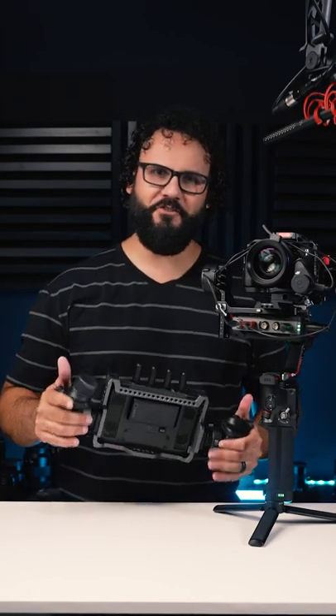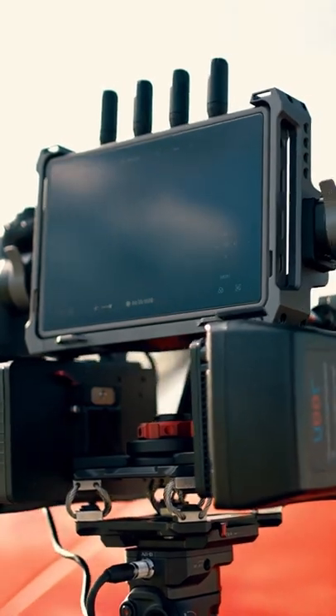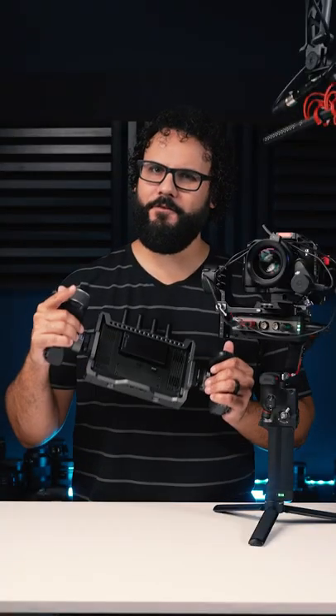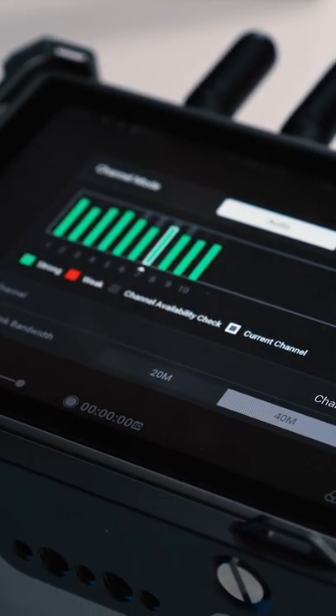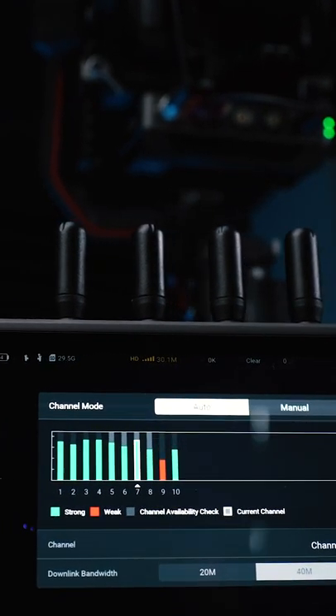This is DJI Transmission, which uses tech pioneered for DJI drones to offer pro-level video communication. With a 1080p 60 frame per second wireless video signal at a max range of 6 kilometers, DJI Transmission supports up to 23 channels and can automatically switch frequencies to maintain a strong signal with multi-receiver support.